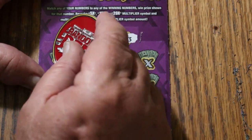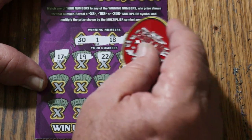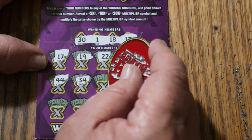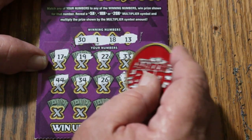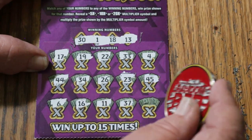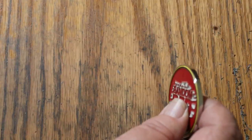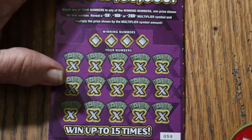Numbers: 31, 18, 13 — let's try for another back-to-back. 17, 19, 22, 33, 4, 44 Club, 34, 24, 26, 23, 45, 6, 16, 11, 37, and 41. No back-to-back. This ticket's really hard trying to get back-to-backs on.